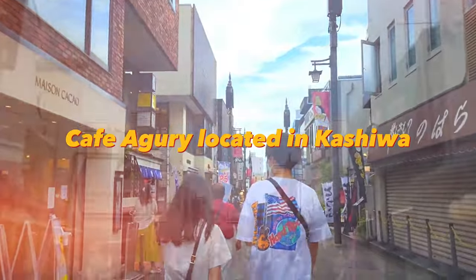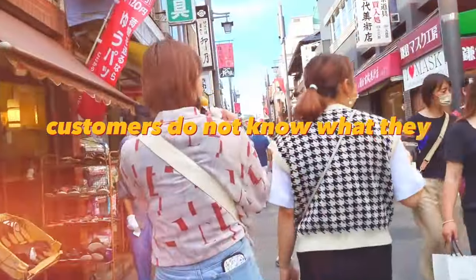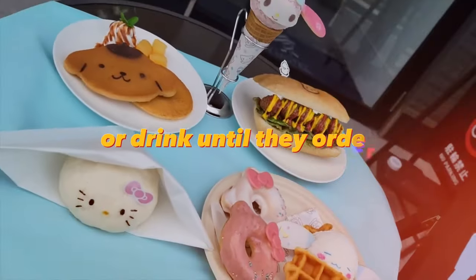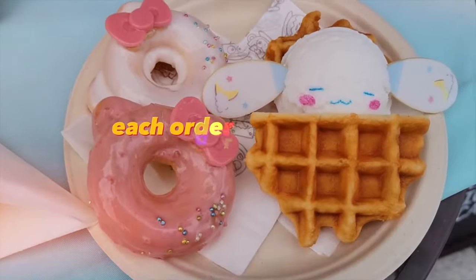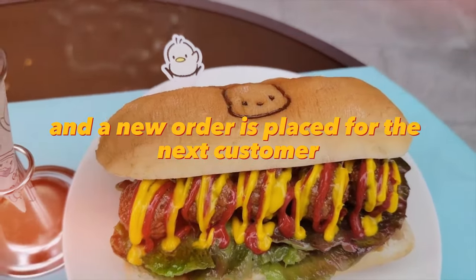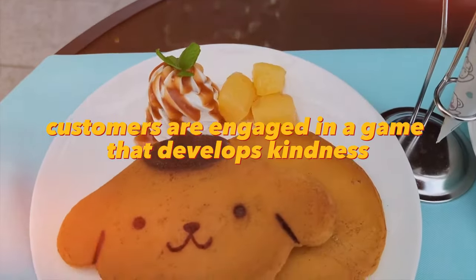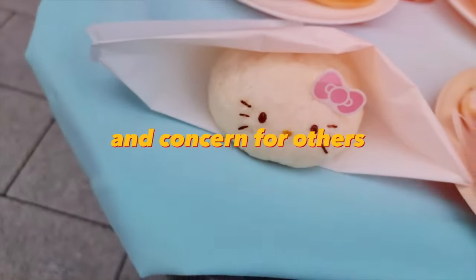Café Augury, located in Kashiwa, Japan, offers a unique concept where customers do not know what they will eat or drink until they order. Each order represents the previous customer's order, and a new order is placed for the next customer. In this way, customers are engaged in a game that develops kindness and concern for others.